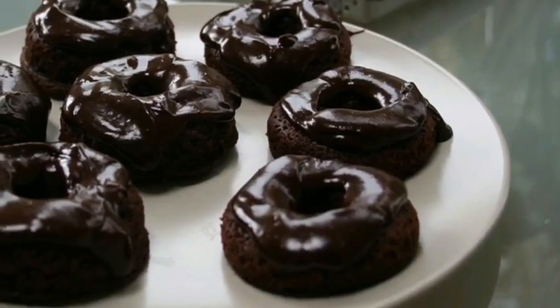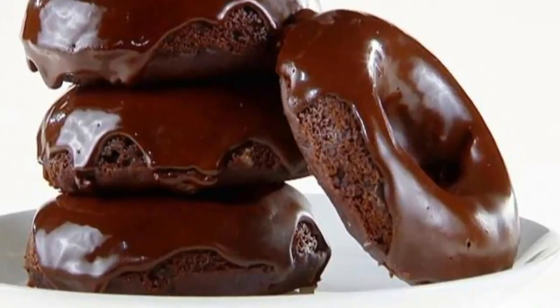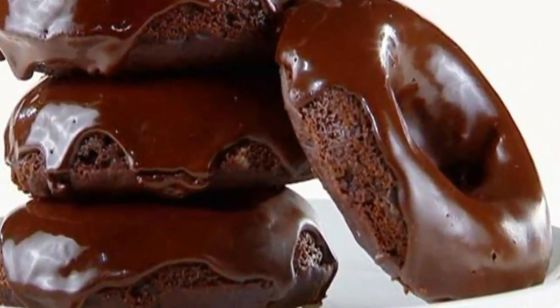9) In a separate bowl, combine casein powder and heavy cream until it is thick and forms the icing. 10) Pour the icing over the donuts when they have cooled down a bit.